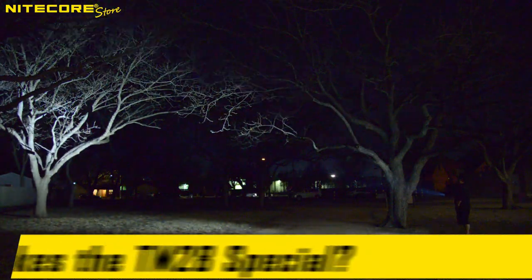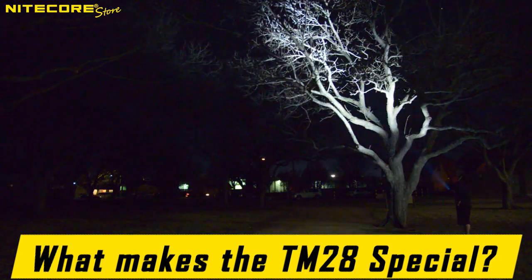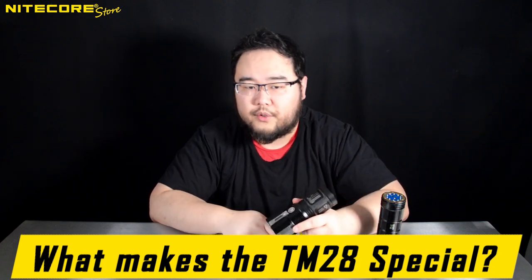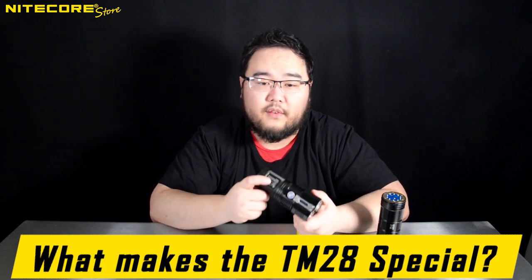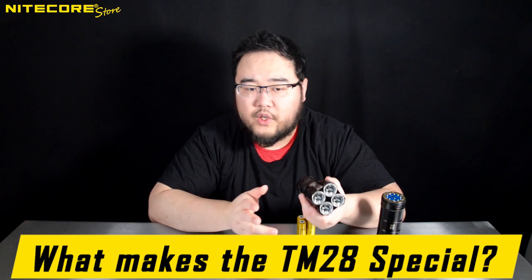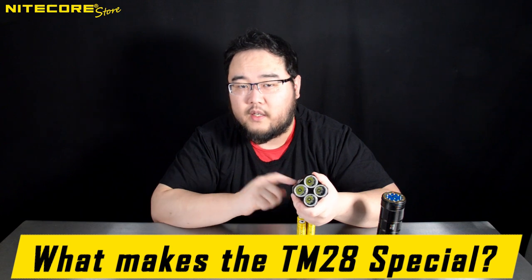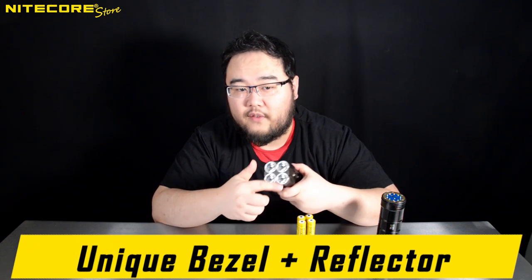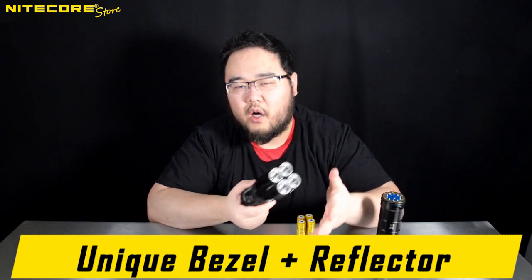Why is it that even after all this time, the TM28, out of all of the lights that NICOR has ever manufactured, is the one we see featured so often in popular culture? I would contend that the primary reason for its popularity is its unique styling. In all of the screenshots shown thus far, it is readily identifiable and unmistakably the TM28.